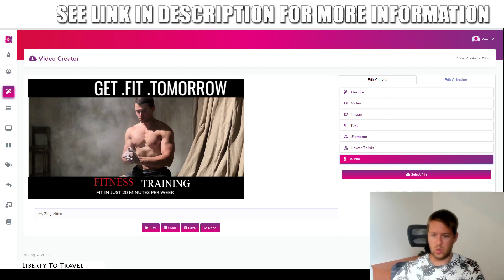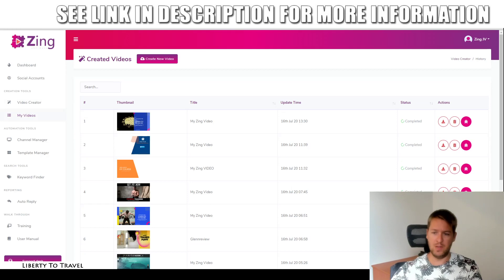The rendered video is going to show up in the My Videos section of Zing, where you can see all the videos you have created in the past with Zing. You can see whether they are still pending or completed. When they are completed, you can download them using the download button, or you can upload them straight to YouTube with your own YouTube channel if you have your channel connected using the channel manager.